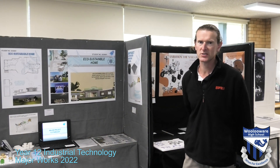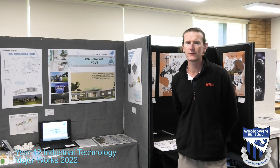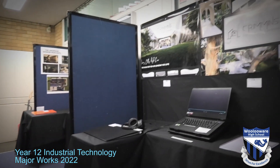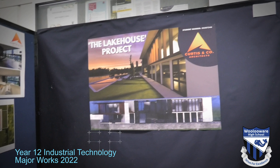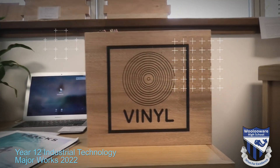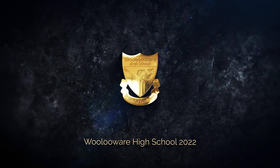I'm really glad that you got to have a look at some of the HSC major projects for Industrial Technology — both timber and graphics. It's a great subject, there's lots to learn, really hands-on, and I think the students learn a real lot from it. Hopefully one day you might be able to do the same thing. If you've got any questions, by all means come and ask us at Industrial Arts at Wolloway High School. I'll see you next time.